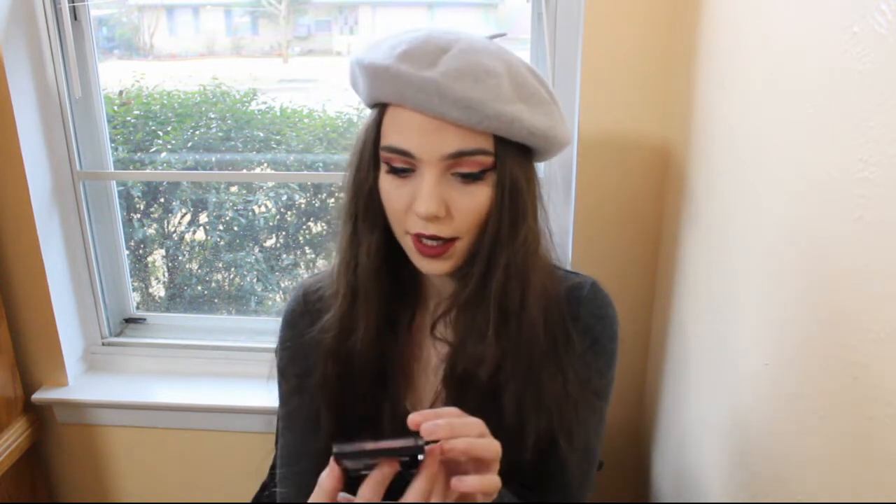I actually found this new Rosé in the Air Color Icon 10-pan palette. These palettes have been around for a while — not necessarily the 10-pan ones, but they've had trios that I used to get and those are a pretty good formula. I noticed that the coloring looks really similar to a palette I already own and paid basically thrice as much for: the Modern Renaissance palette by Anastasia Beverly Hills.